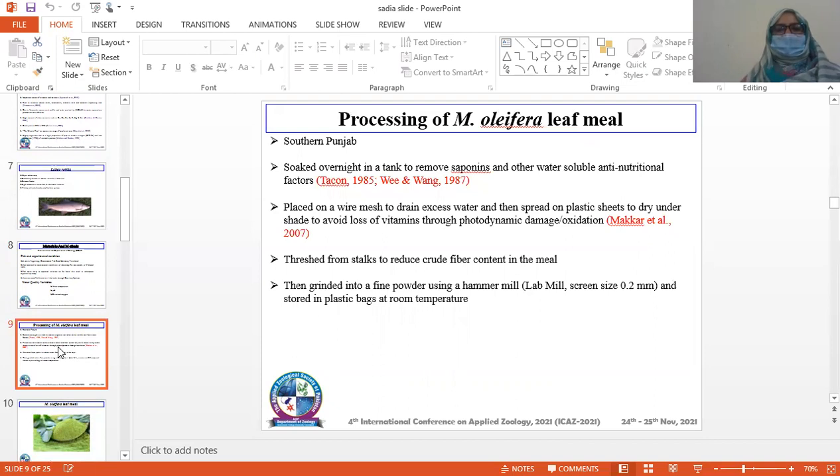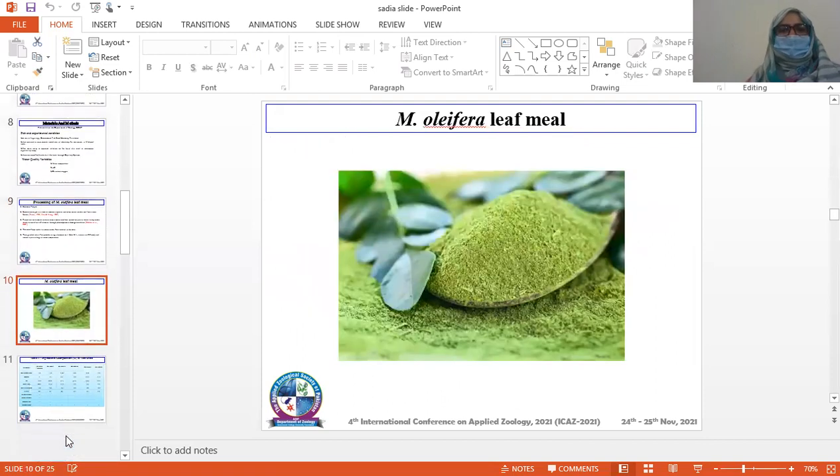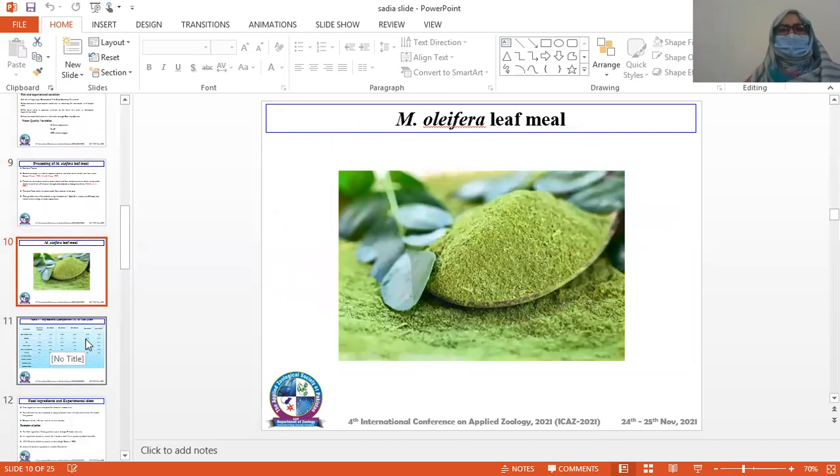They were threshed from stalks to reduce fiber content. Then they were ground into a fine powder using a hammer mill and stored in polythene bags at room temperature. This is the figure of Moringa oleifera leaves.